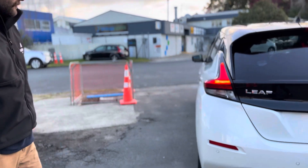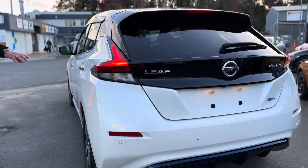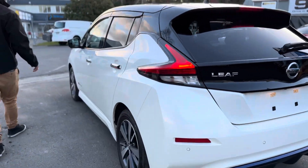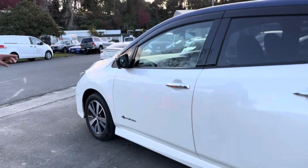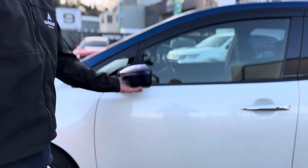We've got a two-tone roof and accents, rear diffuser — two-tone with white, black and blue, really nice looking. We've got blue mirrors as well. As you can see here, this bulb here is where the cameras on the side of the car come out from.